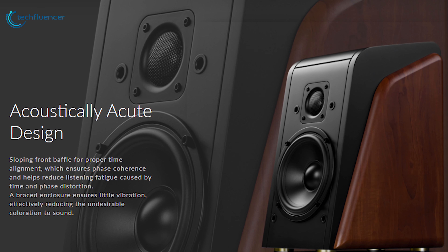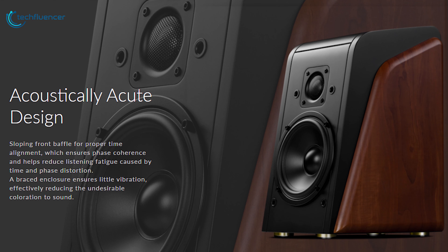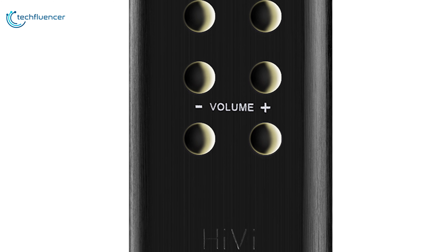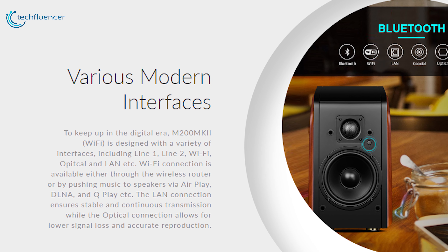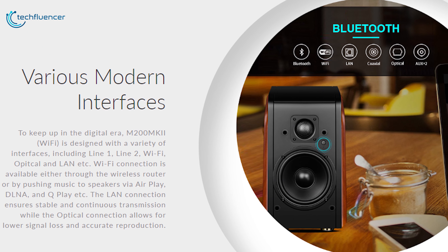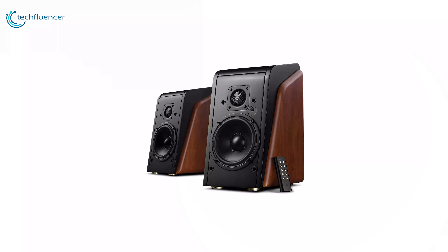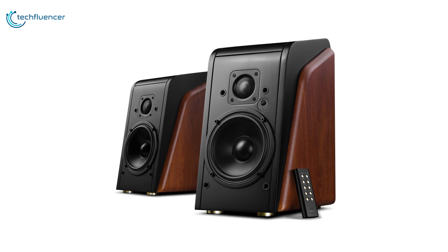The system features a sloping front baffle for proper time alignment, ensuring phase coherence and reducing listening fatigue caused by time and phase distortion. You can adjust the volume via the included remote control, and select the input audio source with an easy touch. Designed with a variety of interfaces including Line 1, Line 2, Wi-Fi, optical, and LAN, the Wi-Fi connection is available through a wireless router or via AirPlay, DLNA, and QPlay. You'll be hard-pressed to find a speaker near this price point that provides the perfect balance of sound for classical, jazz, and rock.